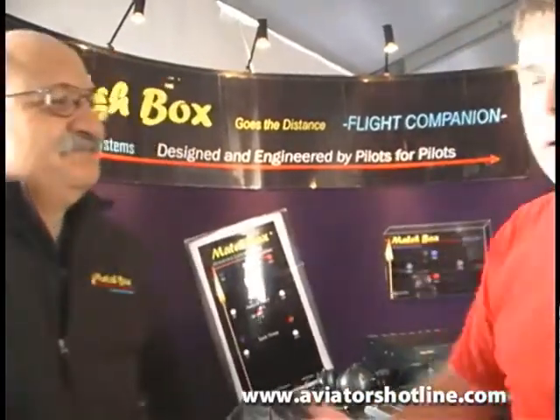Hey everybody, this is Milford Shirley with Light Time Radio and Aviator's Hotline here at the 2011 Sebring Lightsport Aviation Expo. I am here in front of the Matchbox booth and we're going to hear a little bit about this new technology.